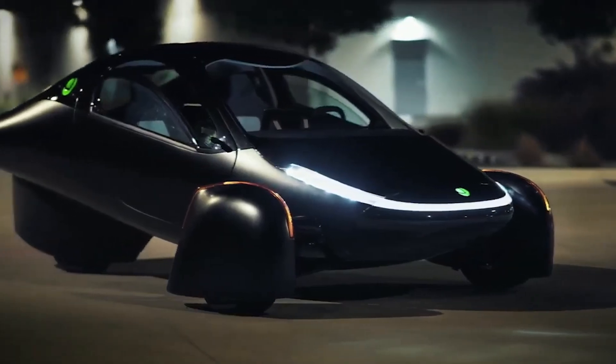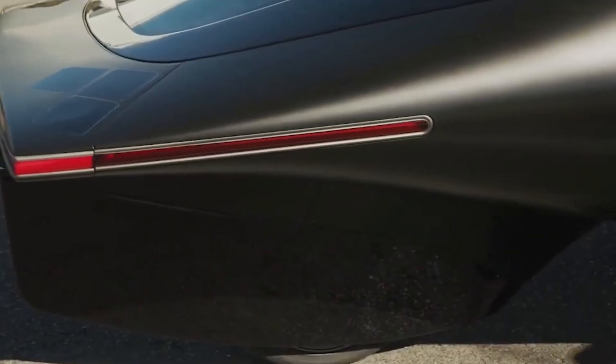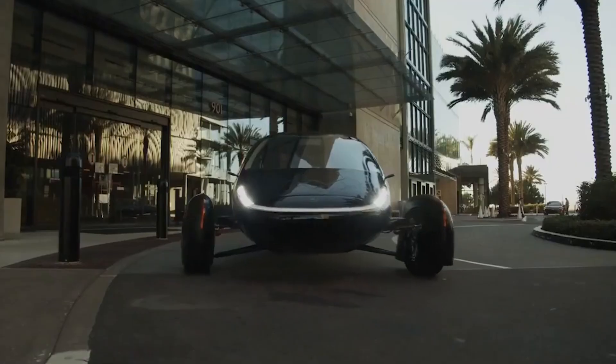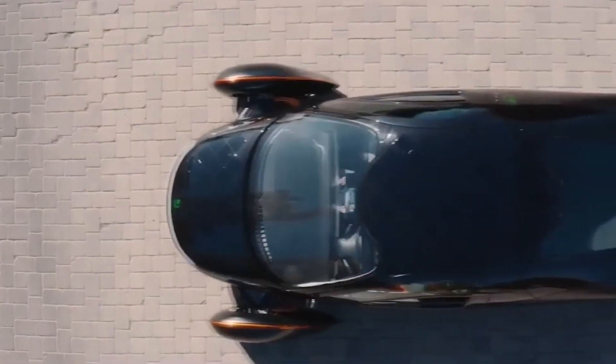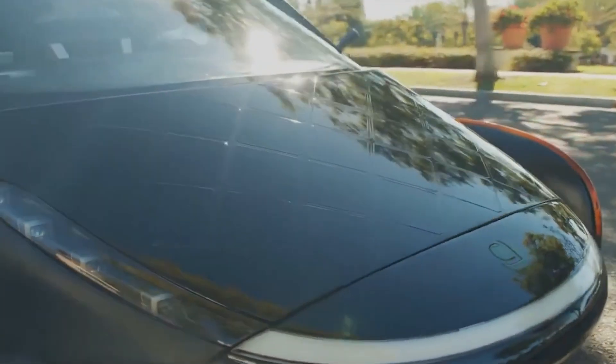If you're as excited about the Aptura as we are, you'll be happy to know that pre-orders are already open. The company is aiming to start deliveries soon, and with the high demand, it's clear that many people are eager to get their hands on this revolutionary vehicle. By placing a pre-order, you can secure your spot in line and be one of the first to drive this amazing car. The process is straightforward, and the deposit is refundable, making it a low-risk way to get involved in the future of transportation.